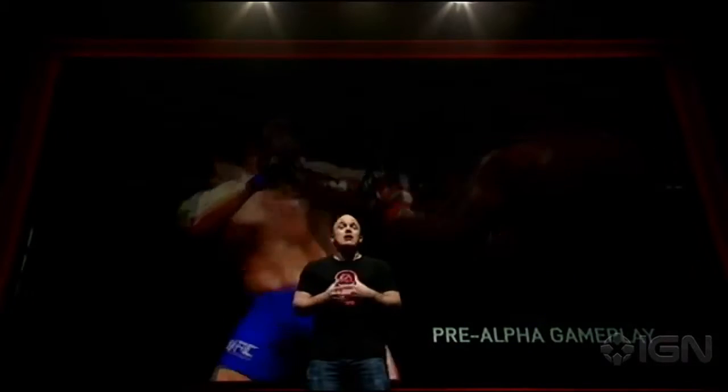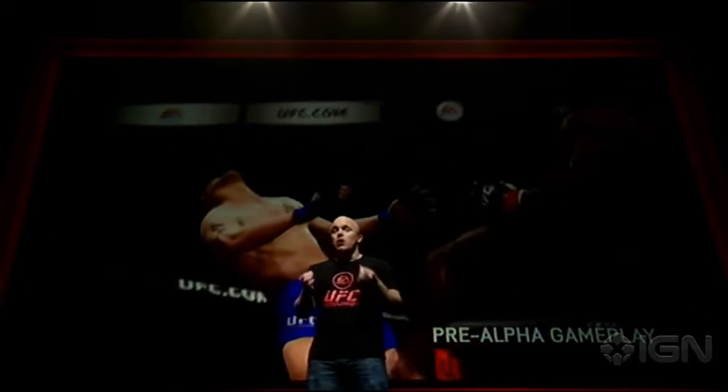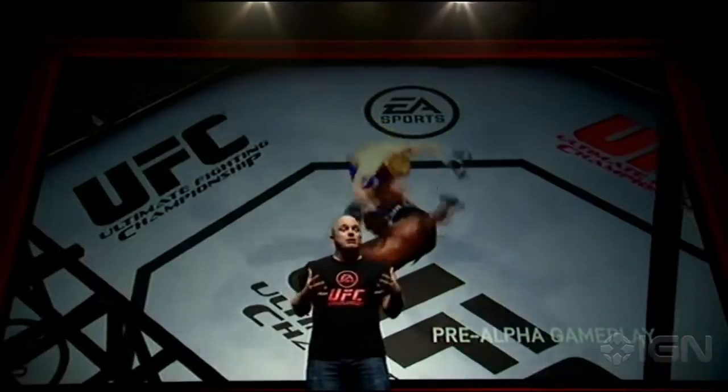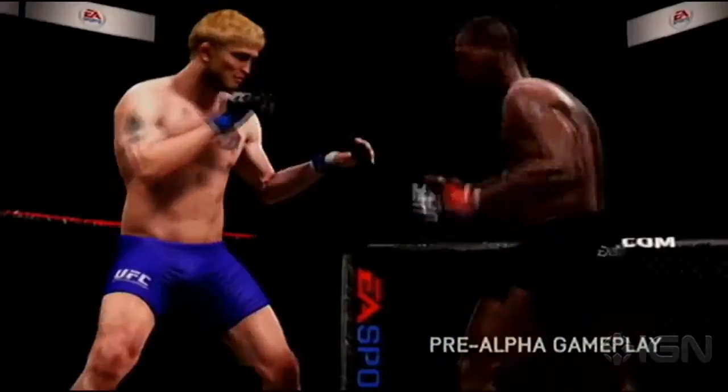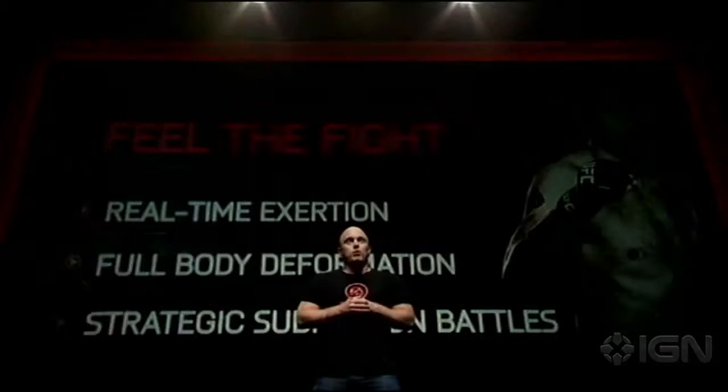Feel the fight means these guys are gonna move around the ring with a real sense of weight and momentum, and utilize an enormous variety of strikes. Precision Movement is our new locomotion system, and it prevents the fighters from sliding and floating across the surface of the octagon, making our dynamic striking more impactful by allowing them to really plant their feet on the floor — unless, of course, they plant their feet somewhere else, like Jones does here with a Superman punch off the side of the cage, which is just pretty cool.